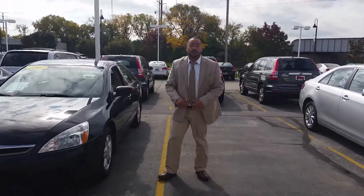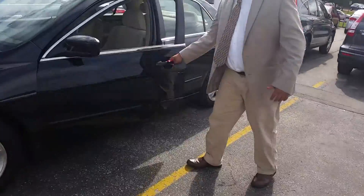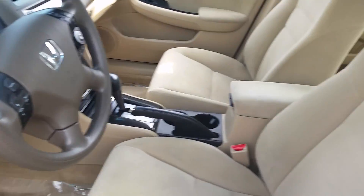2007 Honda Accord with 99,000 miles. Power windows, power locks, keyless entry. Very nice, nice starting vehicle. If you're not trying to spend a lot of money, that's the right car.